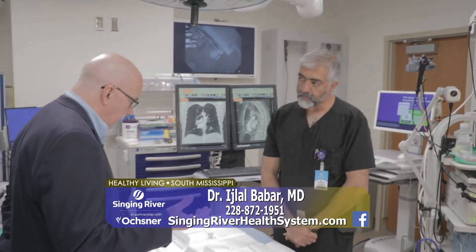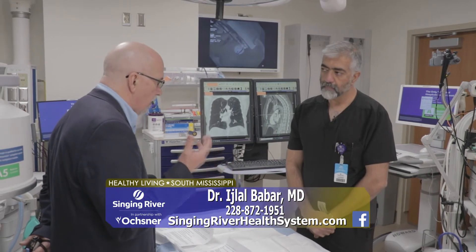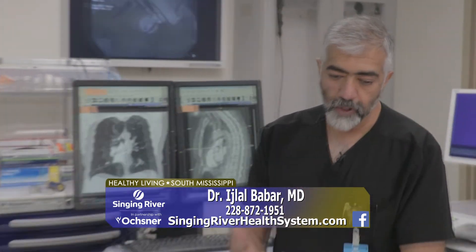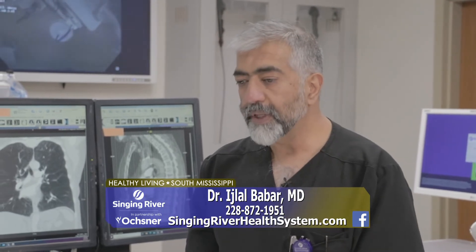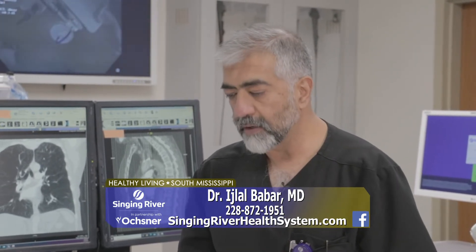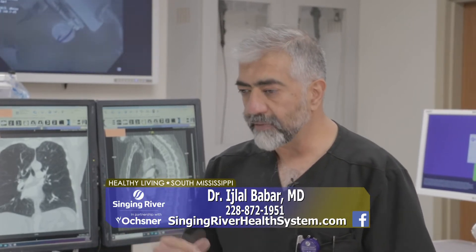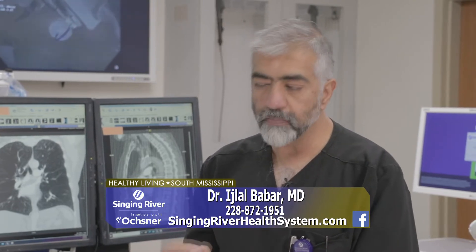Are there those who are not the right candidate — like somebody that smokes? Absolutely. You have to meet certain criteria, and one of these criteria is that you've had to quit smoking for at least four months before you can be considered for these valves. You also have to have the right kind of emphysema on the CT scan, you have to have fissures that are intact, and we have to rule out other diseases that might be affecting you before we put the valves in.